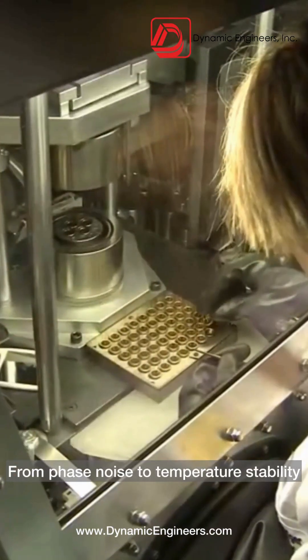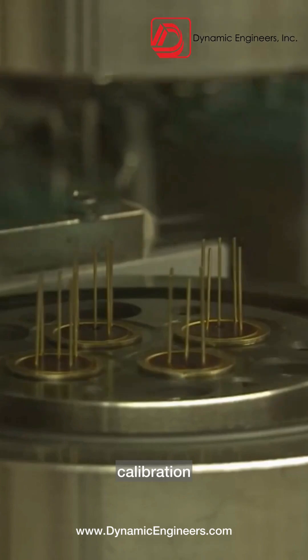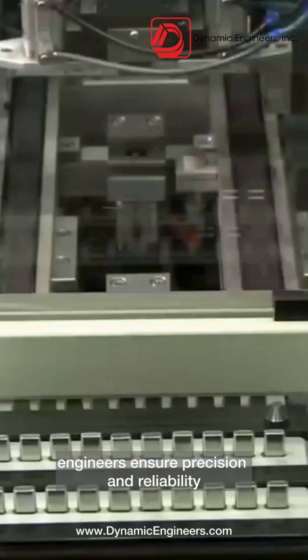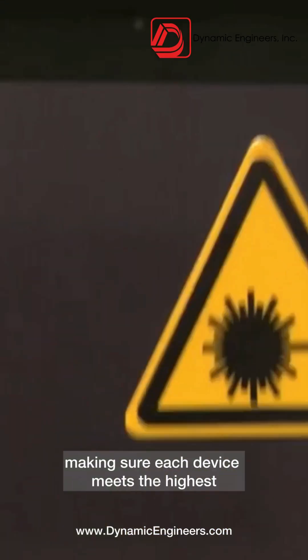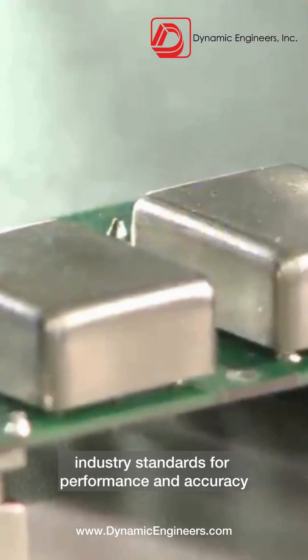From phase noise to temperature stability, every oscillator undergoes rigorous testing, calibration, and validation. Using advanced GPS and Rubidium standards, engineers ensure precision and reliability, making sure each device meets the highest industry standards for performance and accuracy.